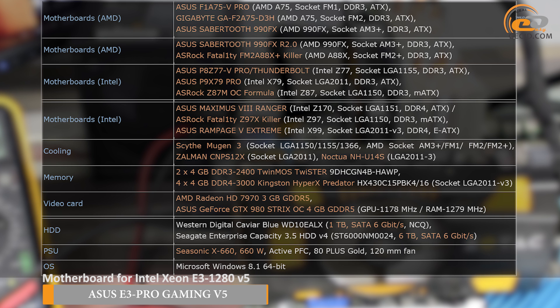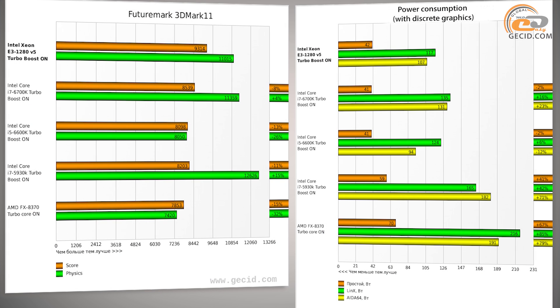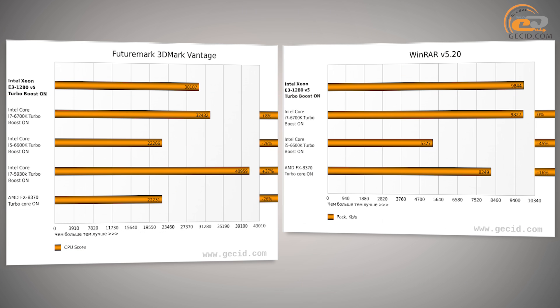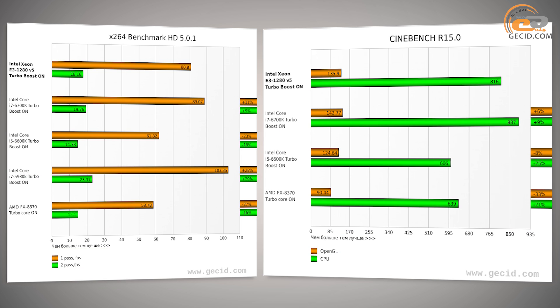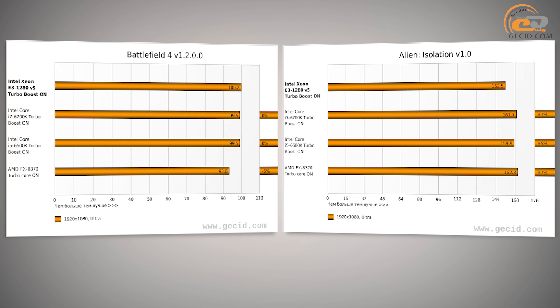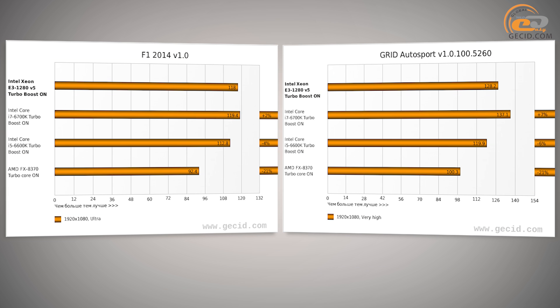We used the following equipment for testing and comparing the processors. Despite its higher cost — $200 more than the flagship model of the Intel Skylake series — the new product failed to leave behind the Intel Core i7-6700K, and the gap was about 6%. Also, the advantage over the i5-6600K and AMD FX-8370 — 19% and 22% respectively — is likely to be of no account, because you can assemble a full-scale computer for $650, which is the approximate retail price for the hero of our review. So, we've got everything clear about home computer systems.